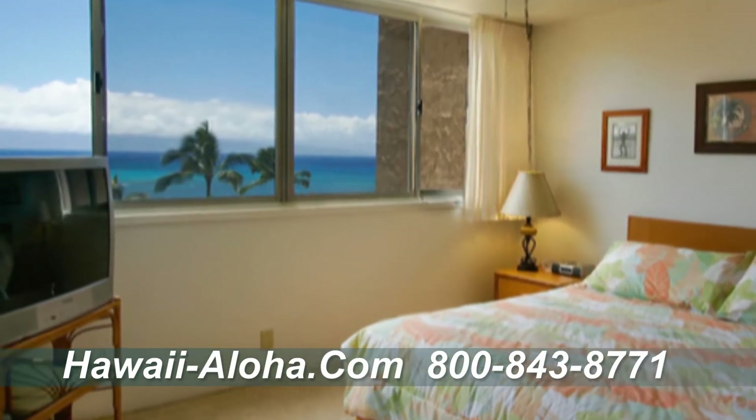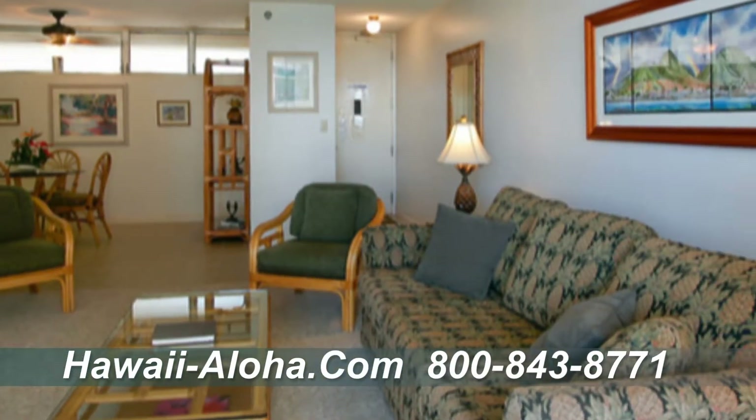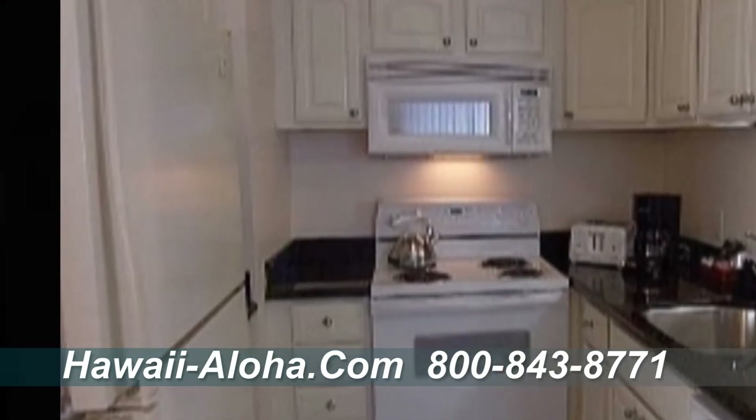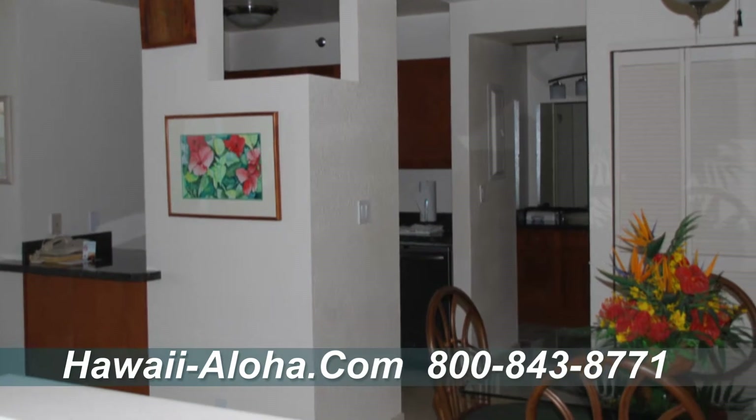Each studio, one- and two-bedroom unit boasts a spacious living area that is comfortably furnished, along with full-size kitchen facilities, washer and dryer, internet access, and daily housekeeping.